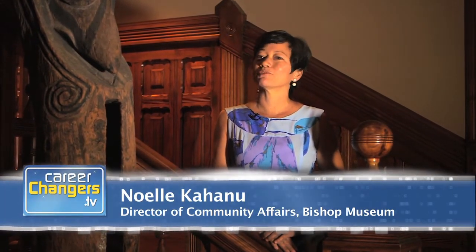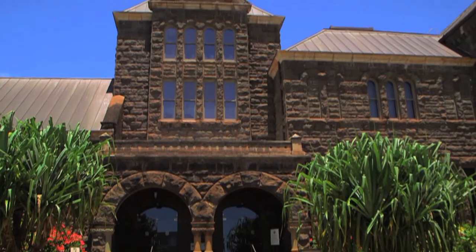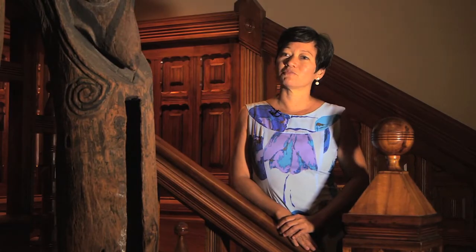Aloha, my name is Noel Kahanu and I'm the Director of Community Affairs at Bishop Museum. I've actually been working here for 14 years. I've been in almost every department at the museum, and one of the best things I've done here is to work on major exhibitions like the renovation of Hawaiian Hall and now the renovation of Pacific Hall.